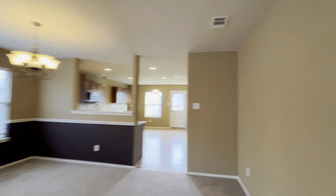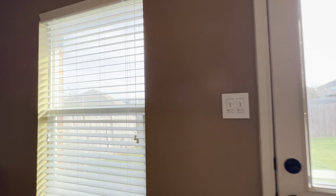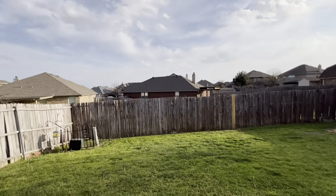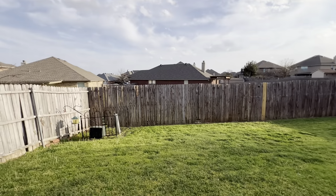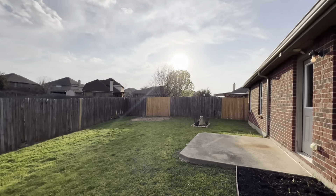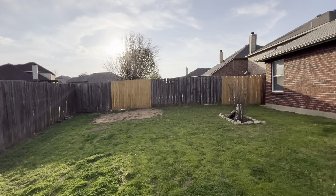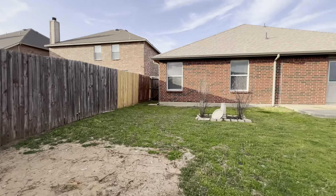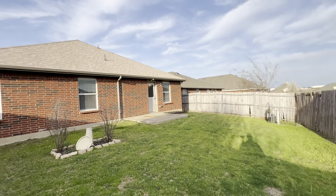To head out to the backyard, you access it through the kitchen and breakfast area. You'll see you have a gorgeous backyard. It's beginning of March here, and the grass is growing and getting green again. There are some new portions of the fence, and there are plans to have a little more done throughout the year — so that could be an added amenity while living here. Still a good-sized backyard overall.